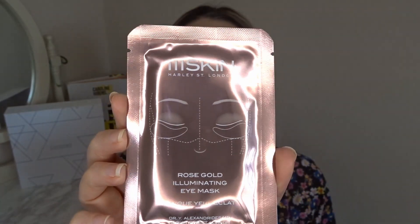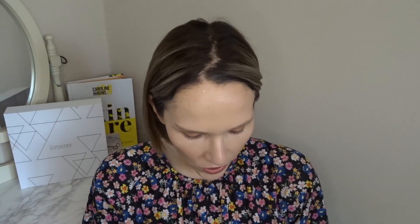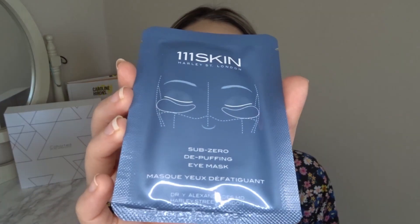I'm going to start with the things I knew were in the box because I did see them on the website — they do sneak peeks. These are eye masks from 111SKIN, which isn't an inexpensive brand. We have the Rose Gold Illuminating Eye Mask, the Sub-Zero De-Puffing Eye Mask, and the Celestial Black Diamond Eye Mask. I know this brand is pricey — the sheet masks are around £14 each.